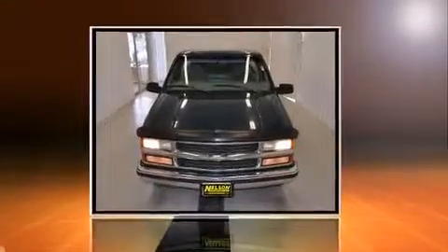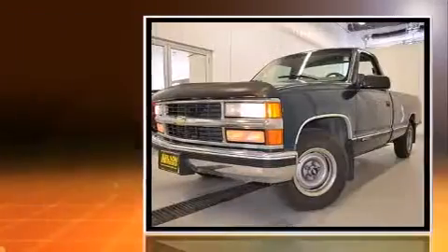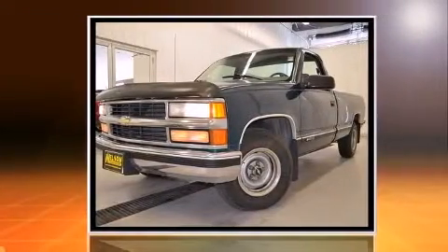The 1998 Chevrolet C1500. It features an automatic transmission, rear-wheel drive, and a refined six-cylinder engine.